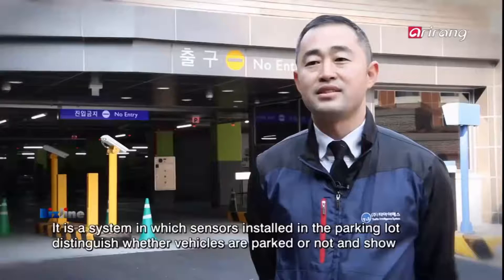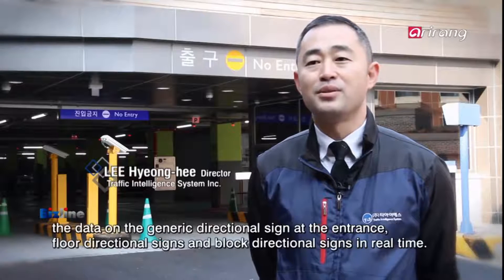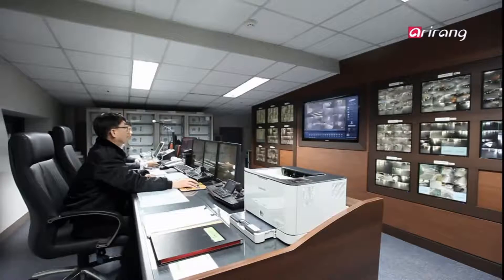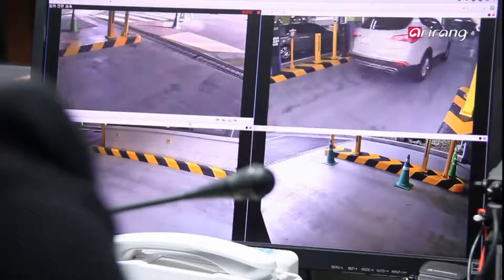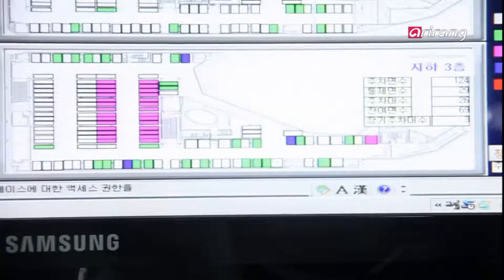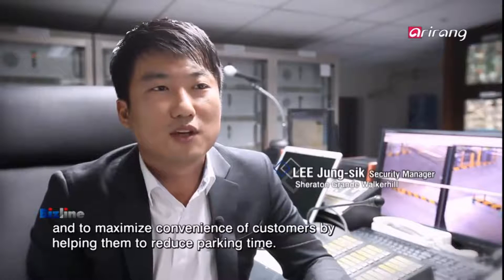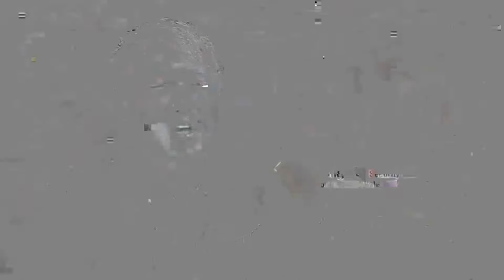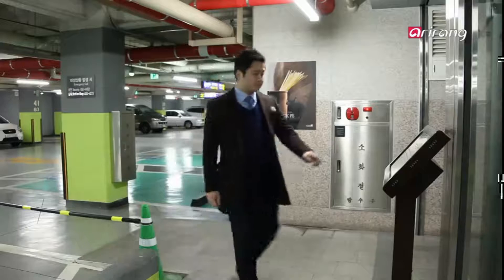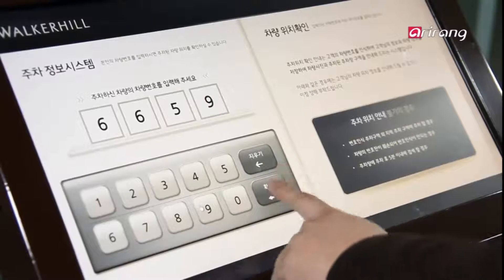The parking information detected by the sensors is sent to the central control room. After finding out the overall parking status, it guides the car to the nearest vacant parking area. As every car movement is recorded in the server, you can get guidance on the parked location as well as the route to it by entering the vehicle number into the kiosk.